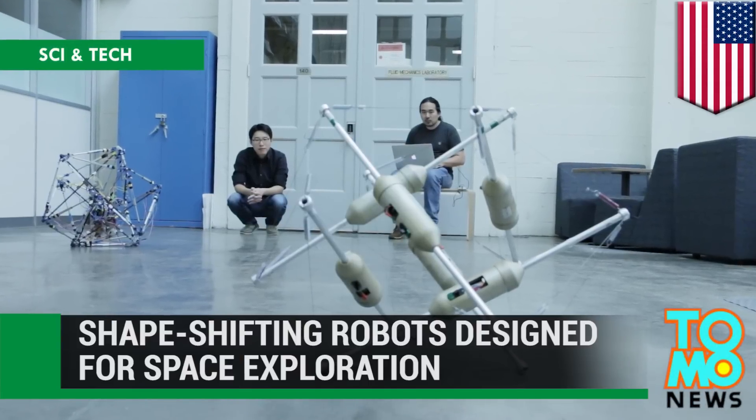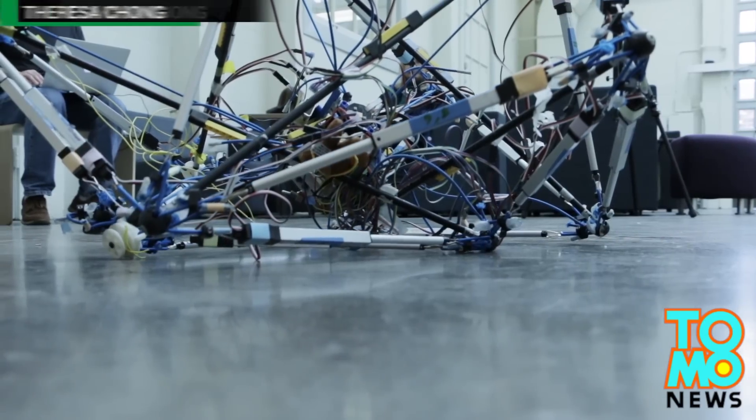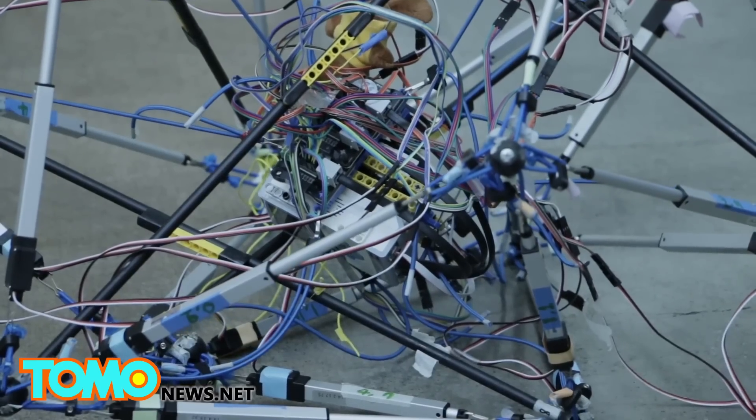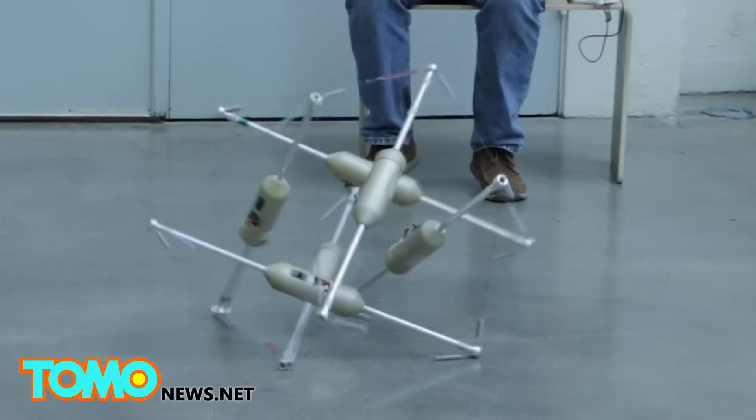UC Berkeley researchers have designed shape-shifting robots that can roll on the moon. These robots can change their shapes to accomplish this. Alice Agogino is a mechanical engineering professor at UC Berkeley, and she and her team of researchers are trying to revolutionize space exploration with their research.